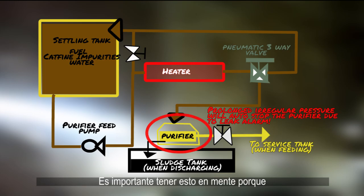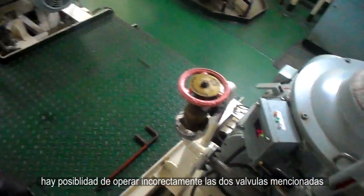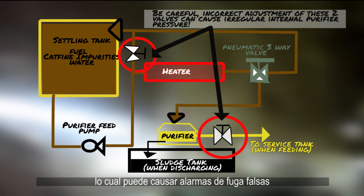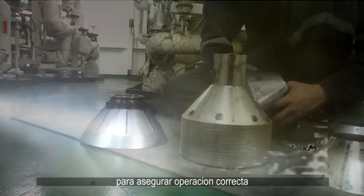It's important to know that when adjusting the feed rate using those two mentioned valves, it can create an improper internal pressure inside the purifier. To recap, one must balance temperature, feed rate, and internal pressure of the purifier to ensure correct operation.